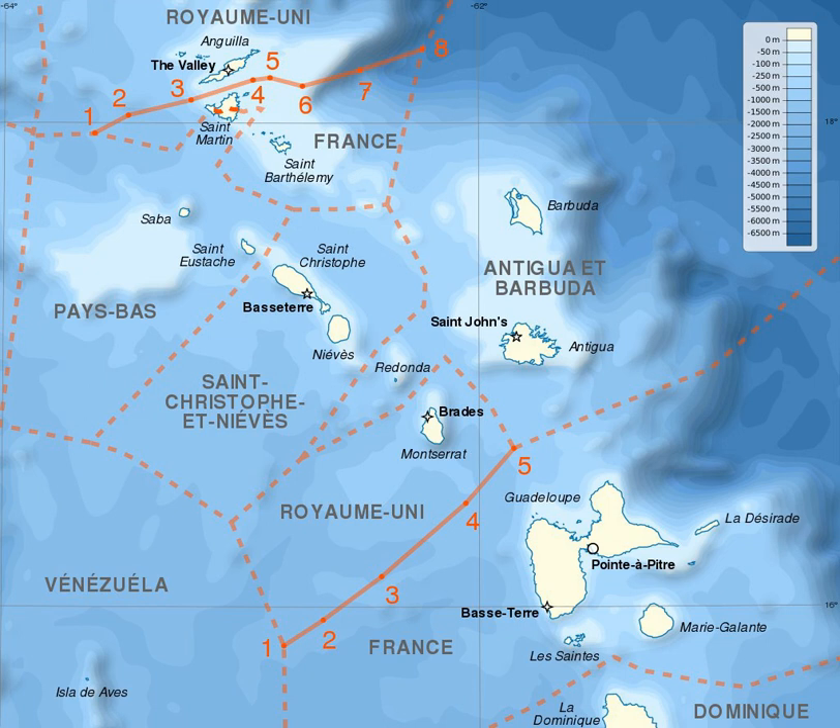The 1996 France-United Kingdom Maritime Delimitation Agreements are two treaties between France and the United Kingdom which establish a number of maritime boundaries between French territories and British territories in the Caribbean Sea. Both treaties were signed in London on 27 June 1996 and entered into force on 30 January 1997 after they had been ratified by both states.